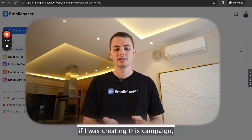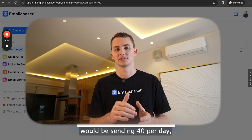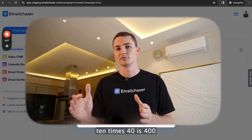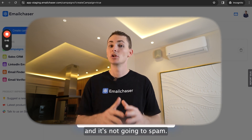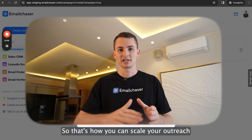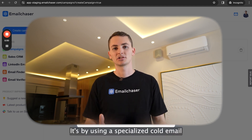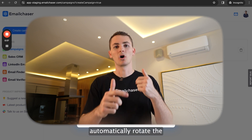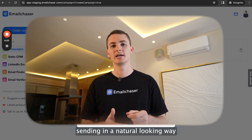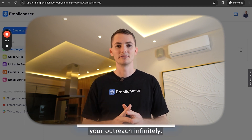For example, if I was creating this campaign, I could connect 10 different email accounts. Each email account would be sending 40 per day — 10 times 40 is 400. So now I'm sending 400 cold emails per day and still landing in the primary inbox, not going to spam. That's how you can scale your outreach while still using Google and Microsoft email accounts: by using a specialized cold email software like Email Chaser, connecting your accounts to your campaign, and we automatically rotate the sending in a natural-looking way.